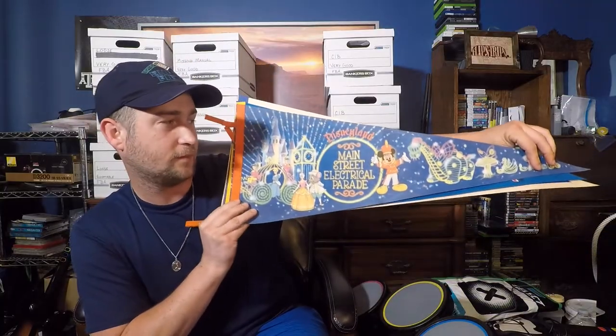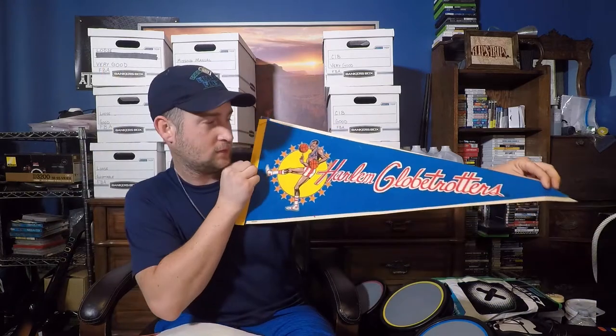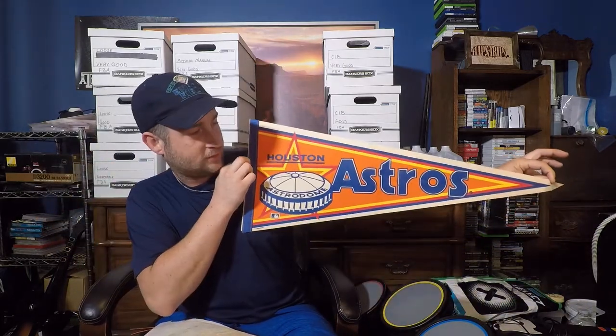At another garage sale I got some vintage pennants. There's one from Disneyland's Main Street Electrical Parade — that one's pretty sweet — then a Harlem Globetrotters one, and this Houston Astros one with the Astrodome on it. Old collegiate pennants can go for ridiculous money on eBay. These aren't too old, but they're vintage enough that I think they'll go for really good money, and they're all in really good shape with great graphics.